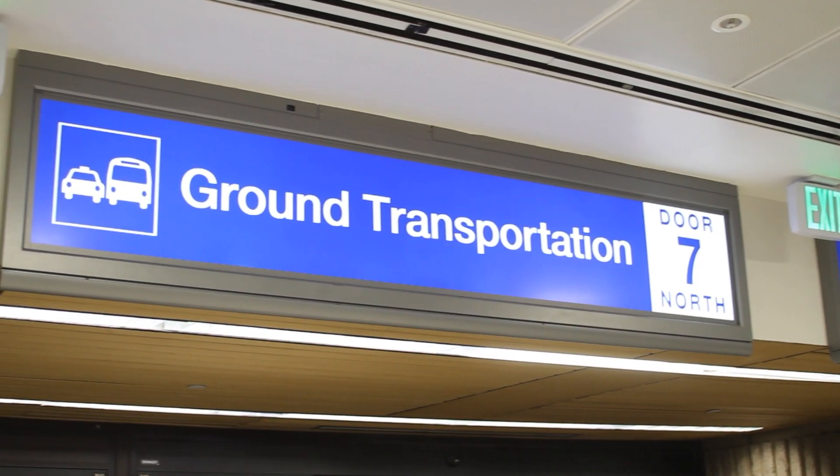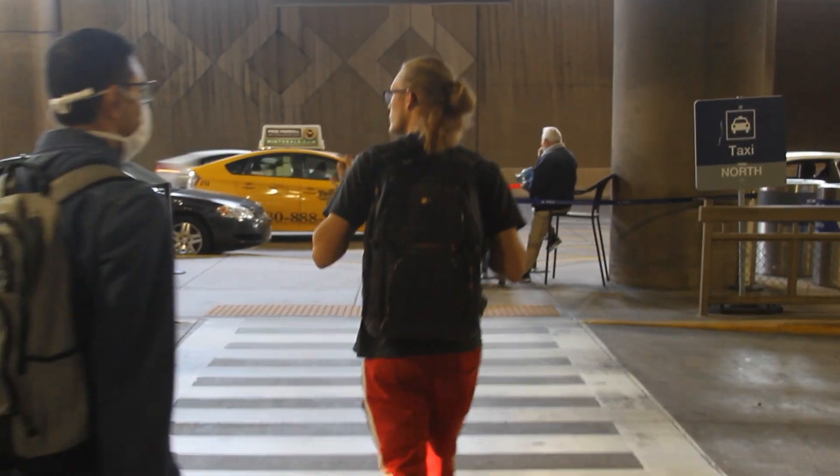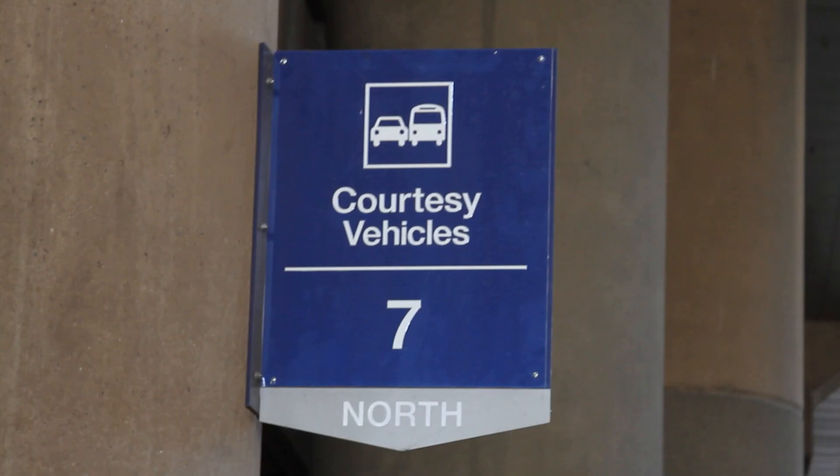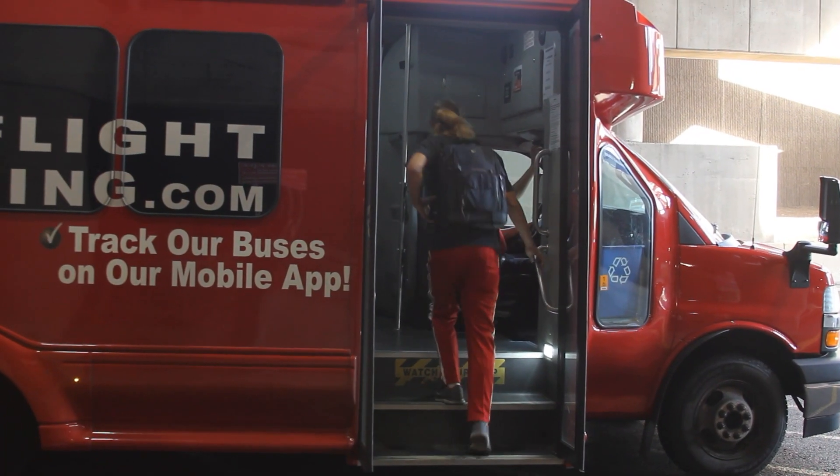Exit door 7 north and cross to the outside curb. You'll be looking for the courtesy vehicles area. You will want to catch the red pre-flight shuttle bus.